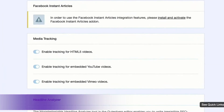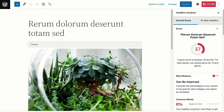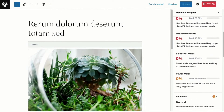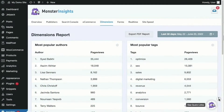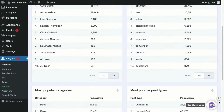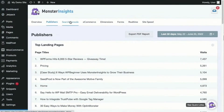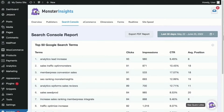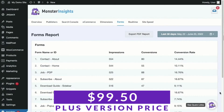Moving on to the number six spot, we have Monster Insights, a top analytics tool for WordPress. It is widely recognized as one of the best analytics plugins for WordPress and provides valuable insights to help affiliate marketers keep track of their website traffic and performance. If you're looking for better tracking, have complex affiliate campaigns with multiple elements, or want a solution that works with Pretty Links or Thirsty Affiliates, Monster Insights is an excellent solution. Pricing starts free for the light version and $99.50 a year for the plus version.